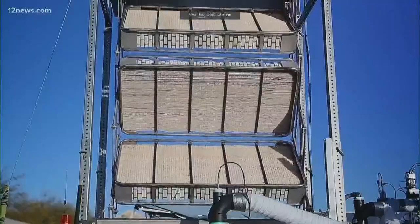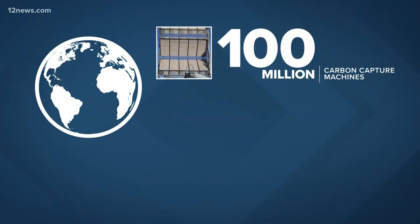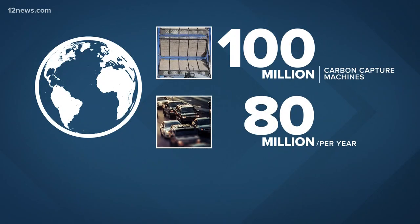So ultimately we have to figure out a business which will be on the trillion dollar a year scale worldwide to collect all the CO2 back. Lackner estimates cleaning the air would require building around a hundred million carbon capture machines. By comparison, the world manufactures about 80 million cars and trucks a year. So if the world decides to do it, it can do it.